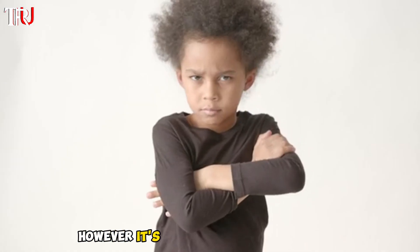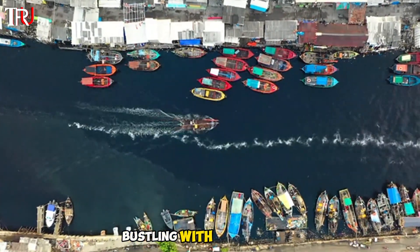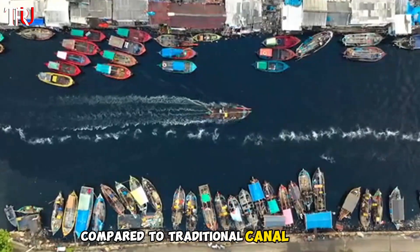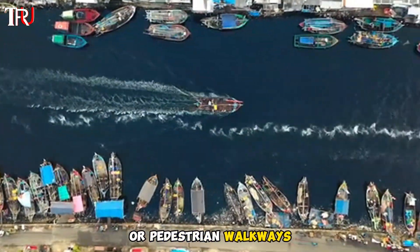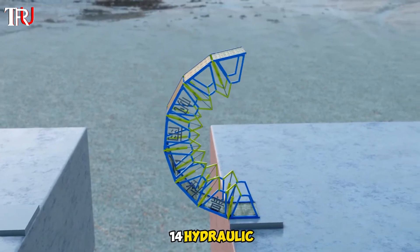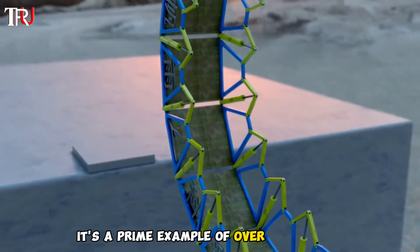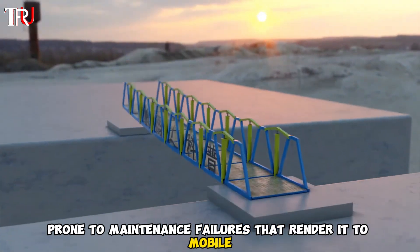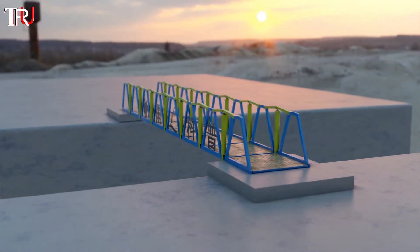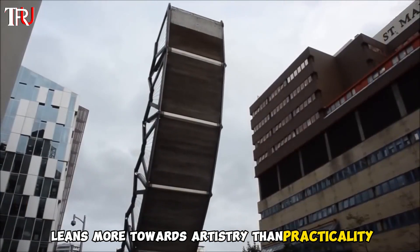However, it's not without its drawbacks. For one round trip, it takes three minutes to complete, which is not ideal for waterways bustling with boat traffic compared to traditional canal bridges or pedestrian walkways. Plus, with its 14 hydraulic cylinders and a multitude of precision bearings, it's a prime example of over-engineering, prone to maintenance failures that render it immobile for extended periods. Despite its flaws, this bridge leans more towards artistry than practicality.